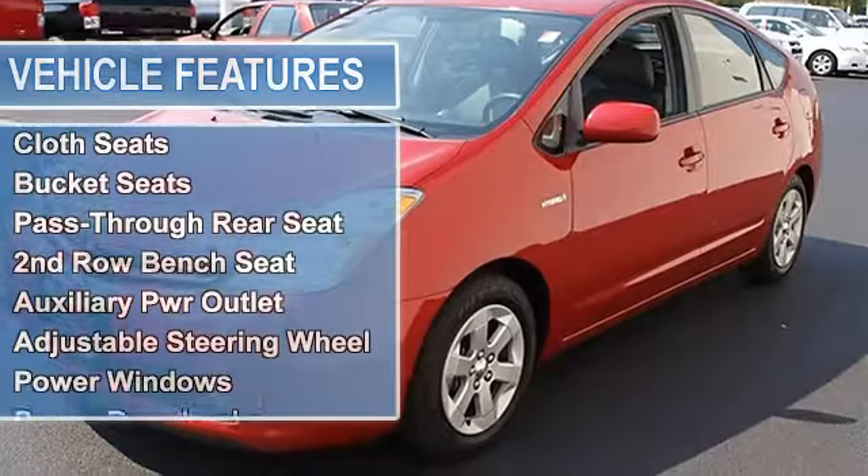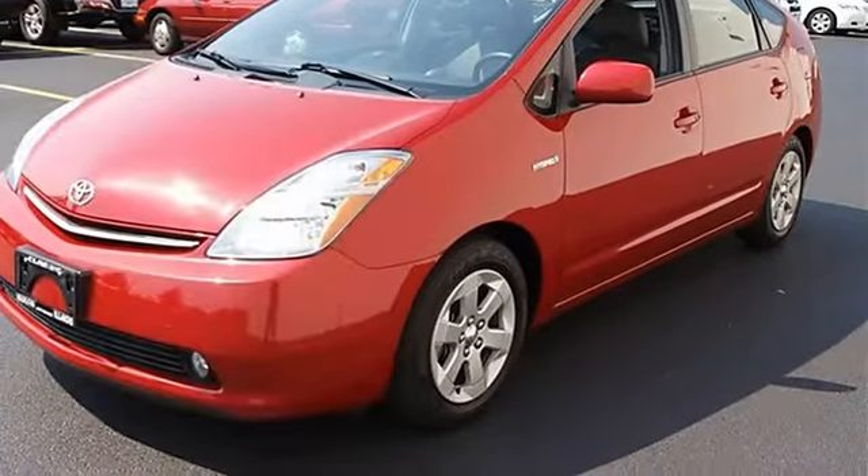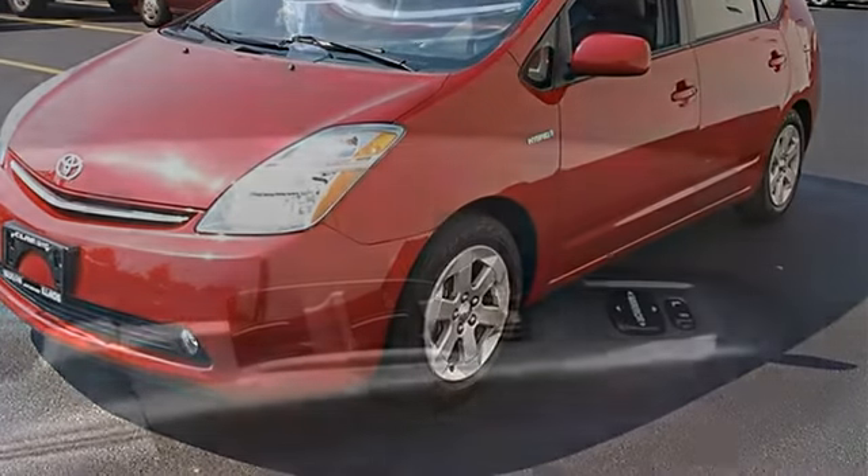Heated Mirrors, Power Driver Mirror, Power Passenger Mirror, Heated Exterior Driver Mirror, Heated Exterior Passenger Mirror.